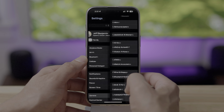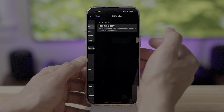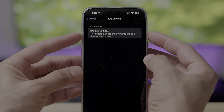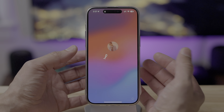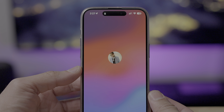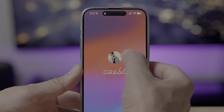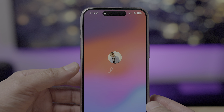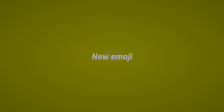First of all, let's mosey on over to Settings, General, and About, and you can see the version number 17.4 and that build number, which is 21E217. Now if you're upgrading to 17.4, you'll find a new hello screen — it's been slightly updated to include a profile picture right above the text that says hello in the various languages. This picture doesn't have any sort of function; there are no user profiles or anything like that, but still a nice change.